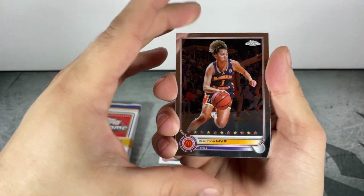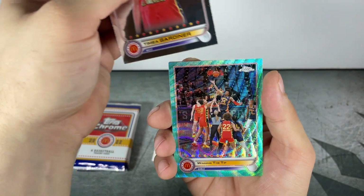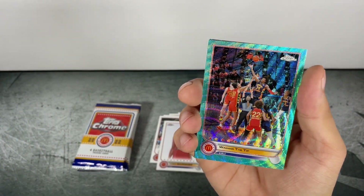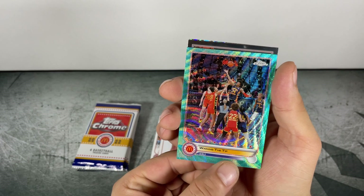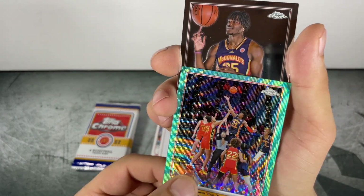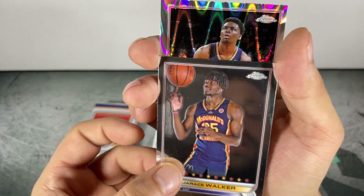Kiki for MVP. Tamaya Gardner. Winning the Tip — is that one of our ray wave refractor parallels there? Pretty cool shot.